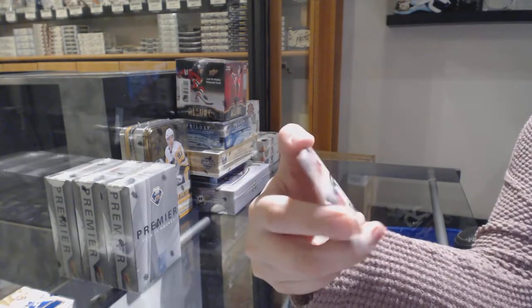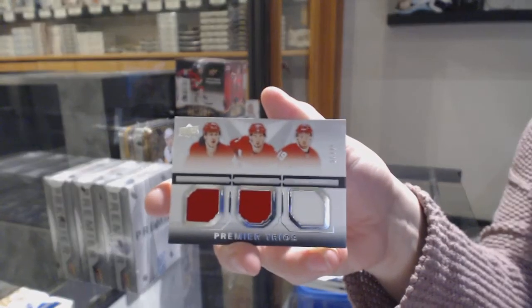And a triple jersey of Pertuzzi, Larkin, and Manta, number to 75 for the Detroit Red Wings.